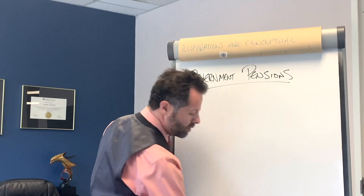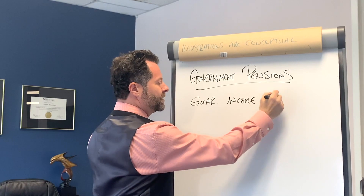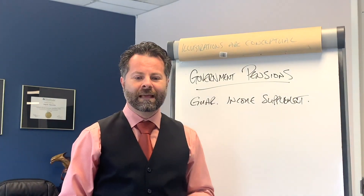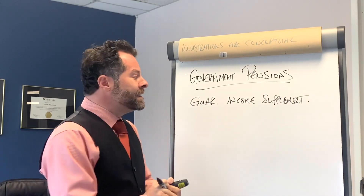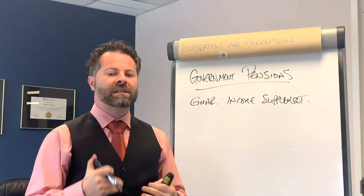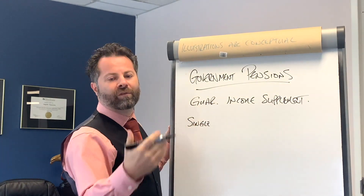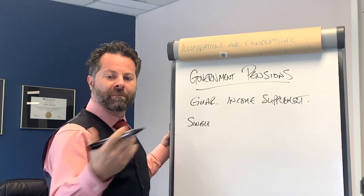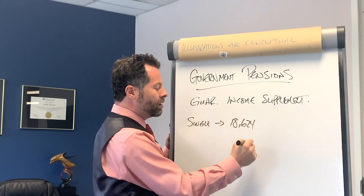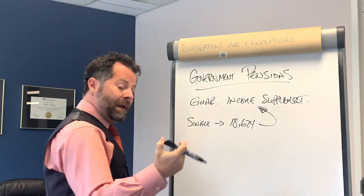The last thing we're going to talk about isn't well known, but it's really helpful — the Guaranteed Income Supplement, or GIS. It's designed for people who don't have a lot of savings, perhaps didn't work much, and have a very low family income. It's really designed to keep Canadians above the poverty line. If you're single, widowed, or divorced — without a partner — and your income is below $18,624, you'll qualify for the GIS.